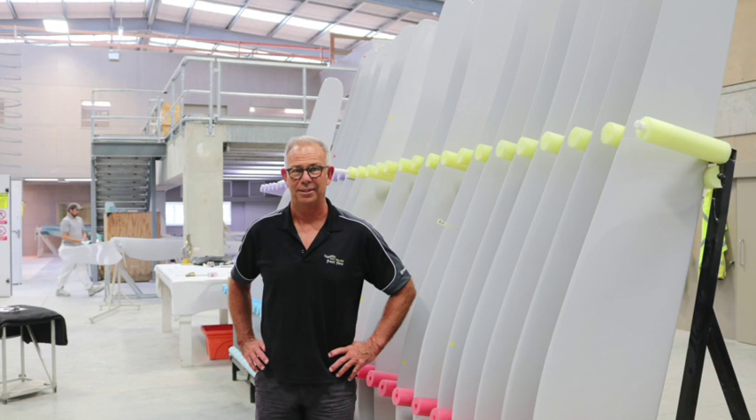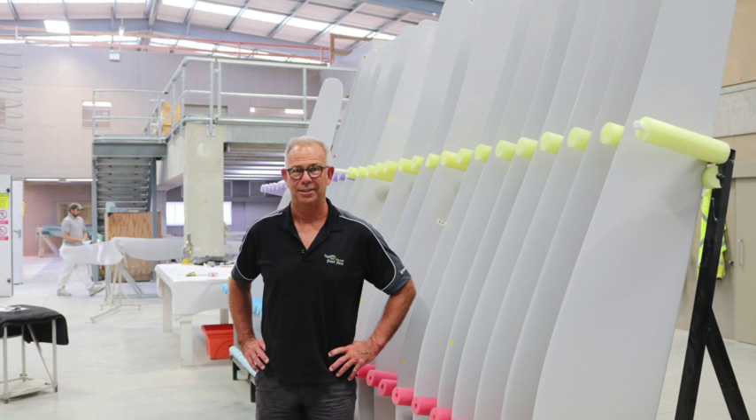What do you look for in employees to help build these fans across the different departments? If someone's listening and thinking this could be a career for them, what attributes should they have? I think the biggest thing we always look for is attitude. If they've got the right attitude and want to learn, we can train most of it. Building Frost Fans is a very small, niche industry - you can't go out and find people who've had experience in it, whether installing, servicing, building in the factory, or selling in the marketplace. That's all stuff we tend to train in-house. The right attitude really - that'd be the biggest thing.